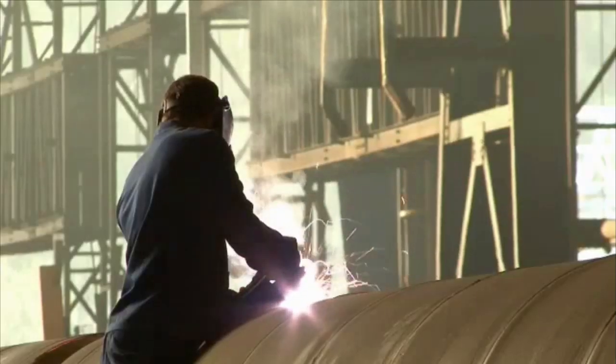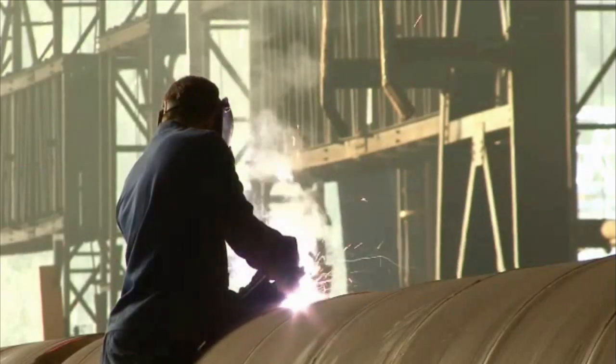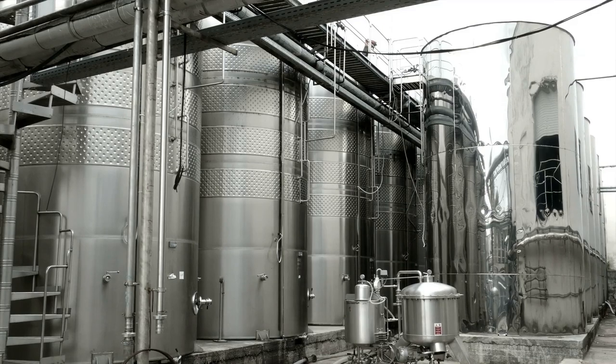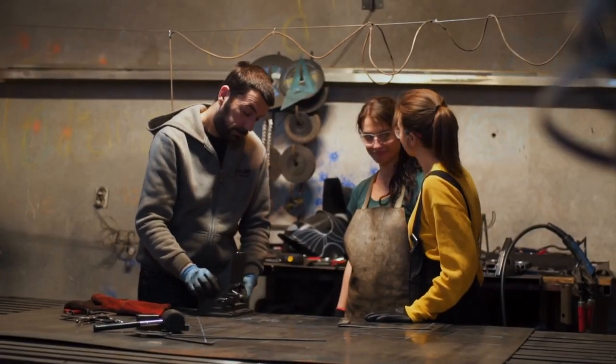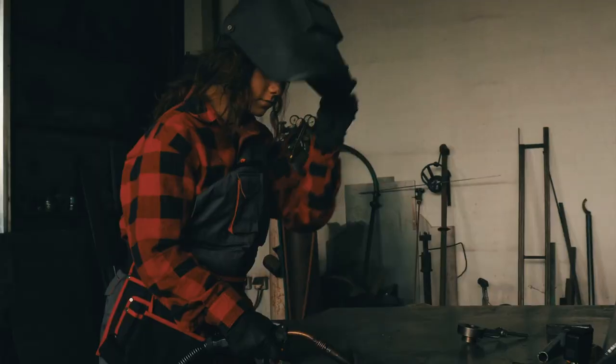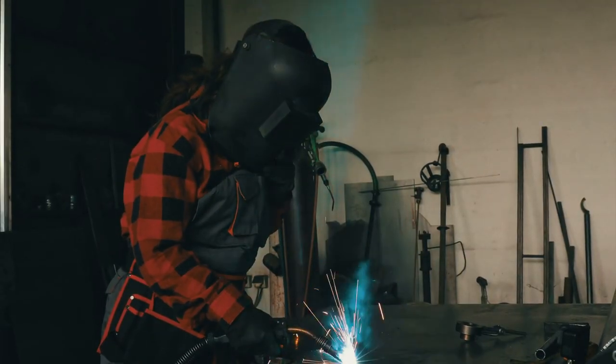Seasonal unemployment is not unusual during summer and winter off-seasons for maintenance, or when construction projects have been completed. After completing high school, most Boilermakers learn their trade through apprenticeships. Welding experience is helpful to qualify for an apprenticeship.